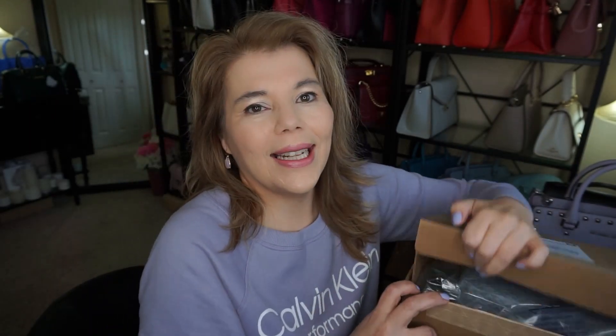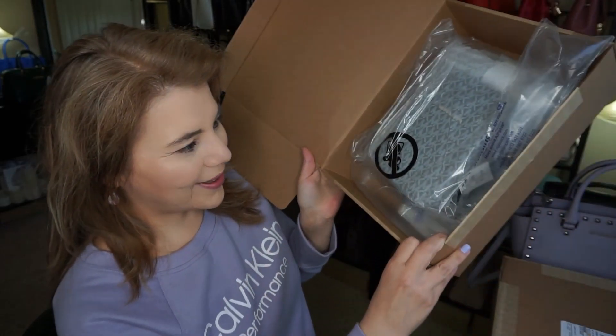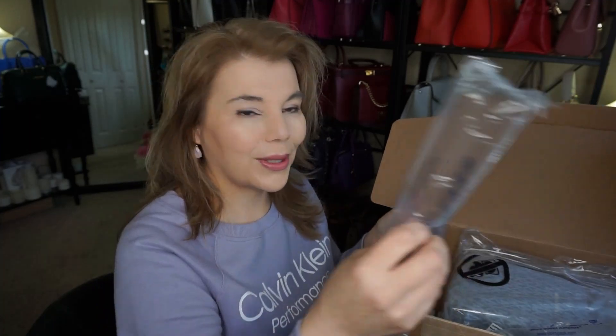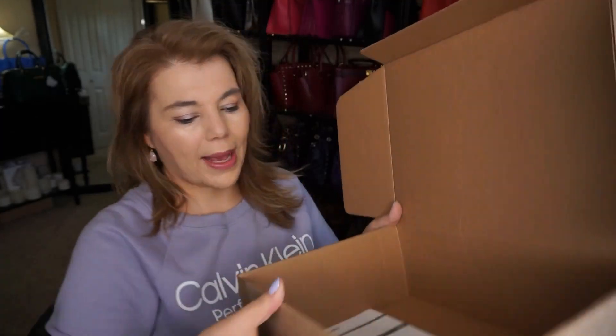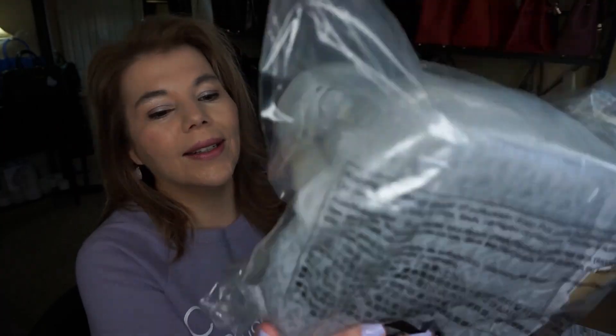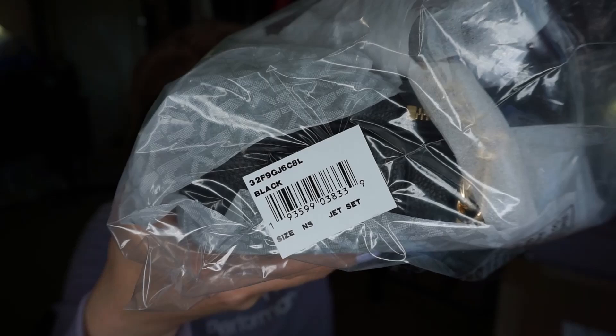So we'll go ahead and open it up just like this and as you can see it's a smaller bag. Now remember the Camden crossbody — I'll have to show it in a different video — I was thinking I might be replacing that. So here it is, a small beautiful bag. I'm just going to put the box down; there's just the receipt and the shipping label. Here it is: it is the black Jet Set in pebbled leather.